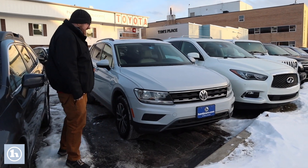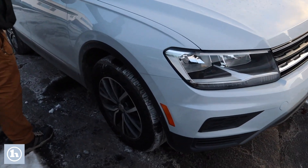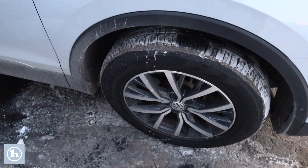As you'll see, it's in excellent condition and going to have a lot of nice features with that SE package. It does have the color-keyed mirrors here with the turn signal indicators on them, and beautiful two-tone Volkswagen alloy wheels.